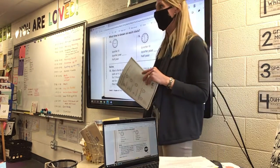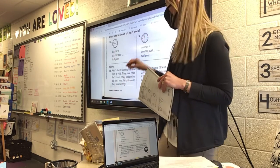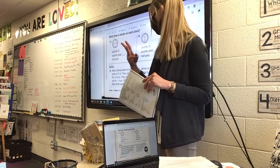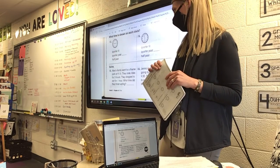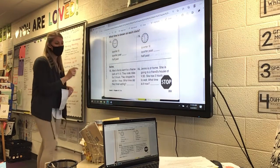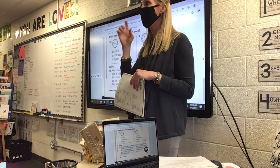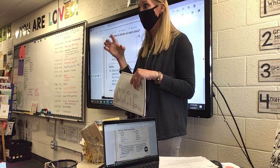Now on numbers fifteen and sixteen, I'm going to help you up here, but then you're going to have to do them on your own at your desk. In a minute, I'm going to have Mrs. Nagel give everybody a little clock, because you're going to have to work through these on your clock at your desk.